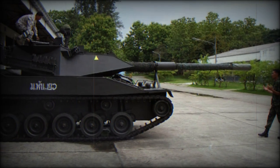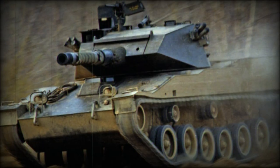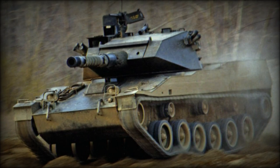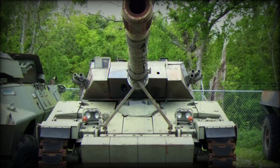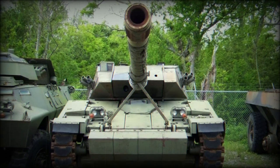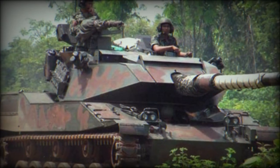As a light tank system, the Stingray holds some tactical liabilities on the modern battlefield compared to the firepower and armor protection of modern MBTs, though the vehicle still retains value in the armored reconnaissance and fire support role thanks to its strong agility. To date, only Thailand has procured the Stingray series in number, having procured 108 examples of the machine.